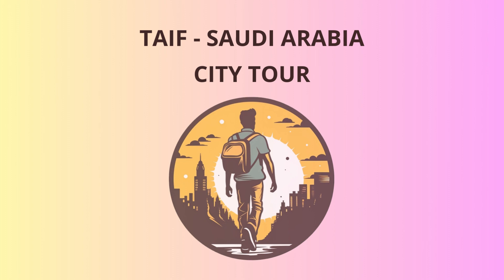Next up, we'll head to the Taif Regional Museum, a treasure trove of history and culture. Inside, you'll find a fascinating collection of artifacts that showcase the rich heritage of the region. From ancient pottery to traditional garments, the museum offers a glimpse into Taif's past like no other.